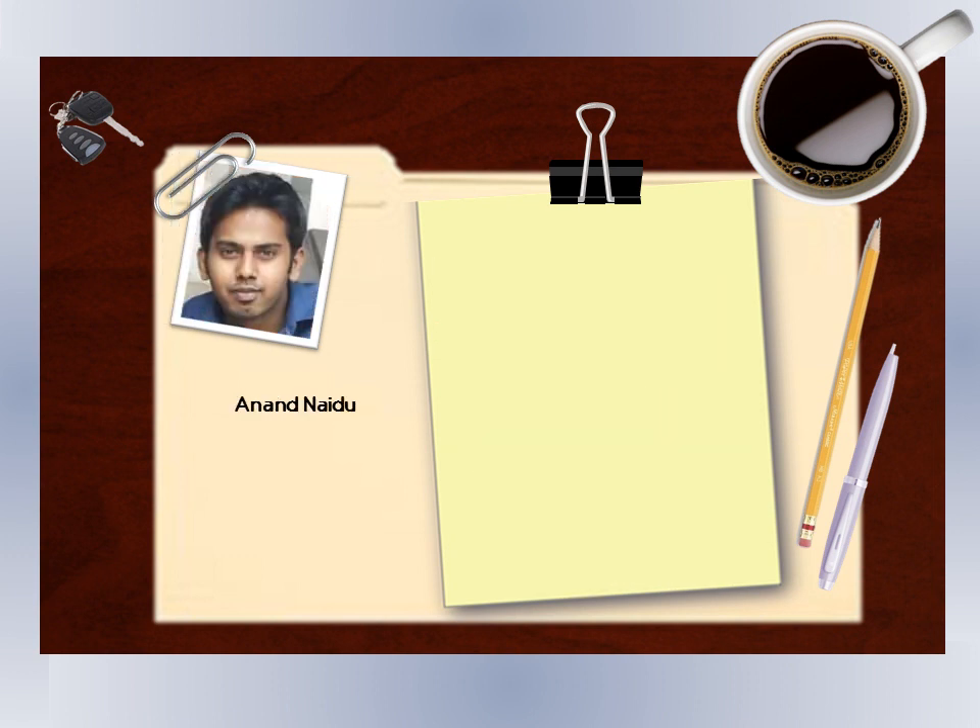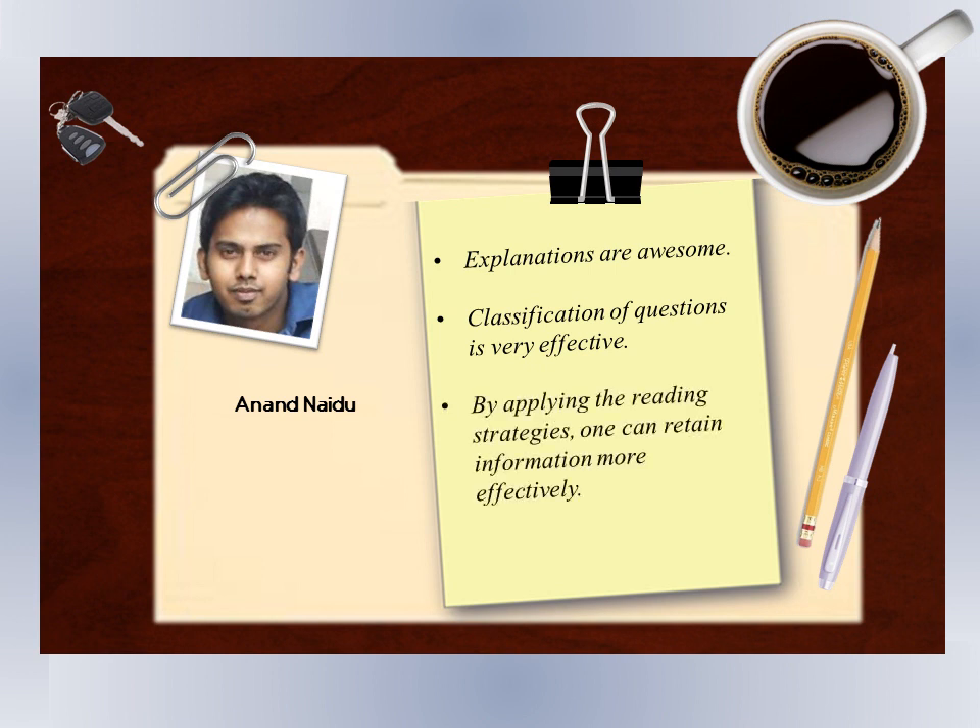The difference between inference and main point is clear now, and the explanation is pretty awesome. I like the way the course explains stuff and how each question type is broken down into subtypes and explained with examples. It's pretty useful. One thing I have noticed is that now when I read a paragraph, I actually retain more information than I used to.